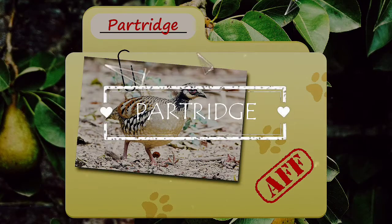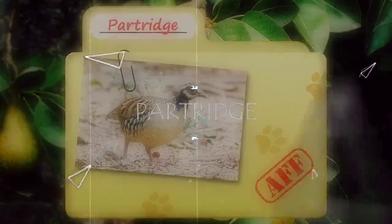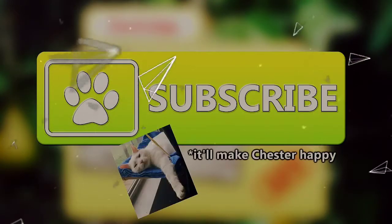Today on Animal Fact Files, we're going to be talking about partridges. If you would like to learn more interesting animal facts, be sure to subscribe to the channel.